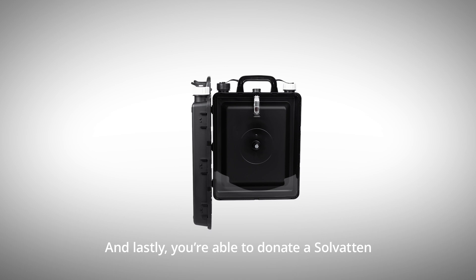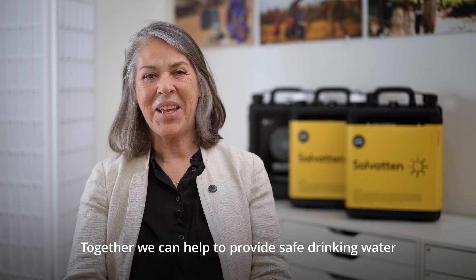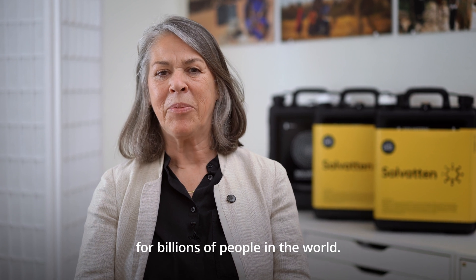And lastly, you are able to donate to Solvatin at any time through our website. Together we can help to provide safe drinking water and clean water for hygiene for billions of people in the world.